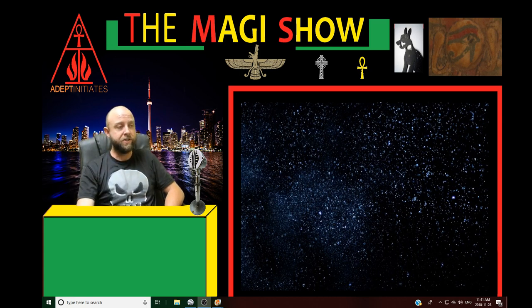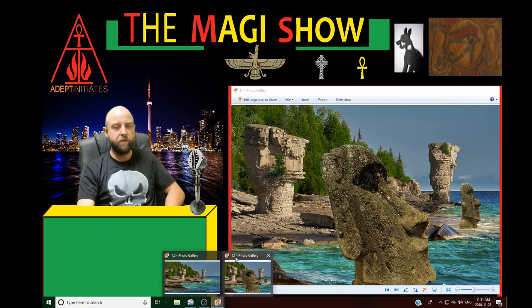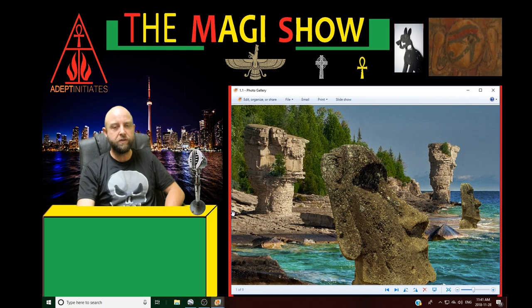Hey everybody, welcome to the Magi Show. Today's topic for the show is going to be this — it's a little bit of a project I've been working on this week. It's a comparison of the Easter Island statues to the natural rock formations on Flowerpot Island up here in Canada.